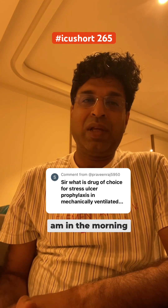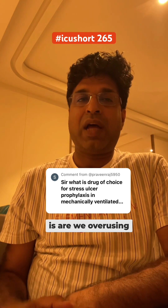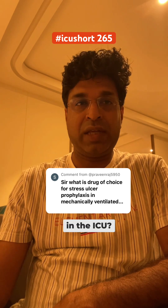It's 2:30 a.m. in the morning and I found a very interesting question on the ICU channel. The question is: are we overusing stress ulcer prophylaxis, like proton pump inhibitors — pantoprazole — in the ICU?